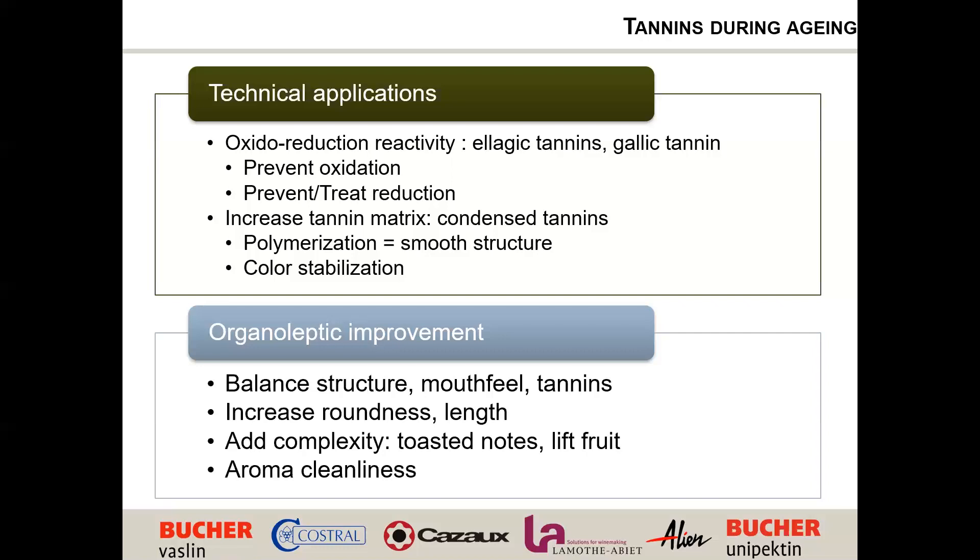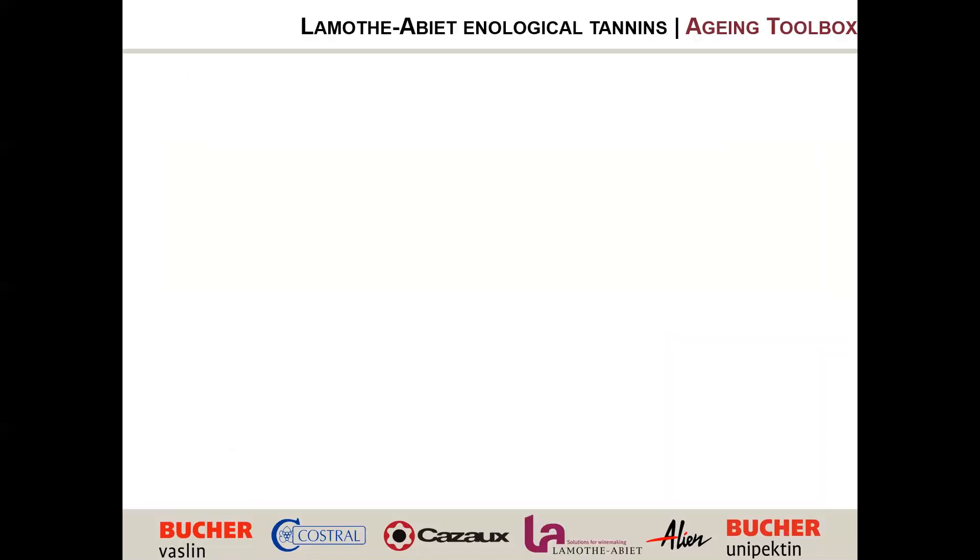You can also increase roundness and length. You can play on aromas by adding complexity, toasted notes, or oaky notes while preserving the fruit. And you can clean aromas — reduce the perception of volatile phenols, smoke, and reductive characters. I like to call our aging tannin range a 'toolbox' because at this stage we're not talking about tannins for every wine — we're talking about different tools that must be adapted depending on the situation and the wine.